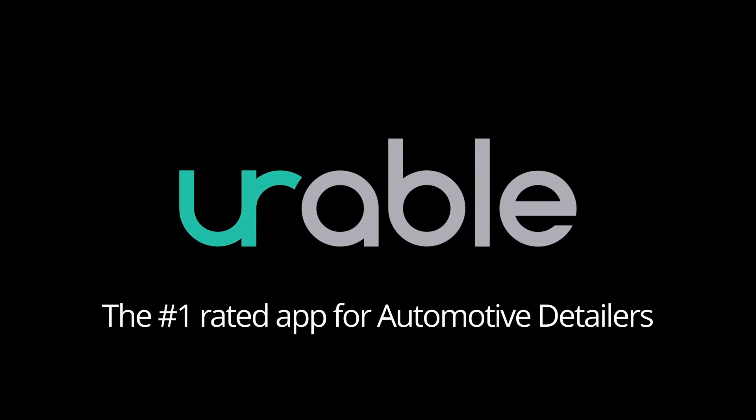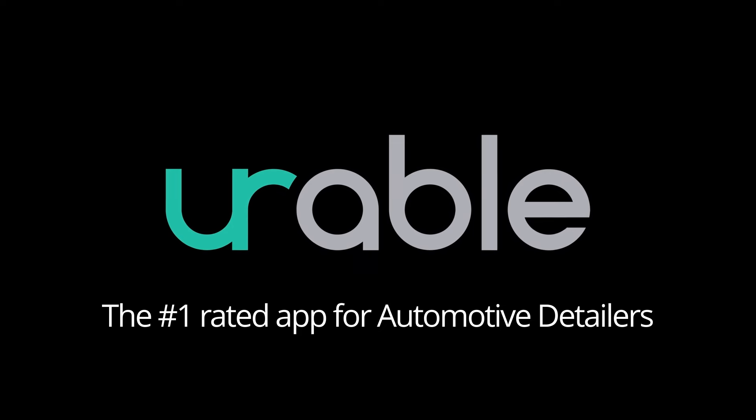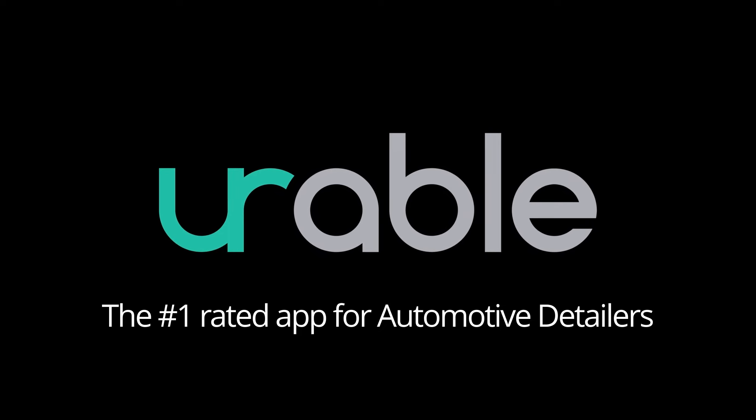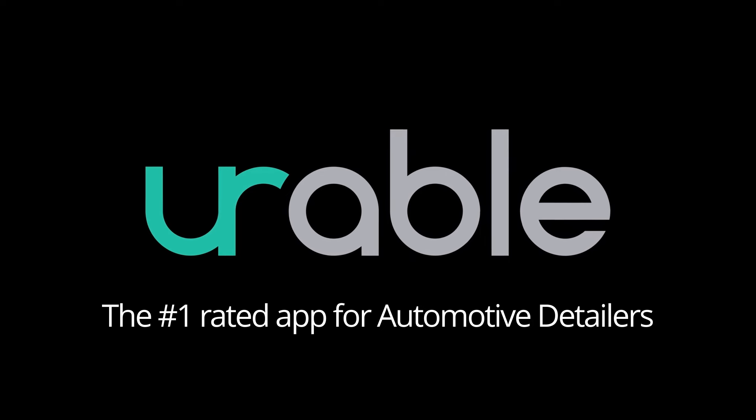Cars and Coffee Exposed, presented by Urable, the number one rated app for automotive detailers. If you want the best customer experience from your detailer, make sure they're powered by Urable.